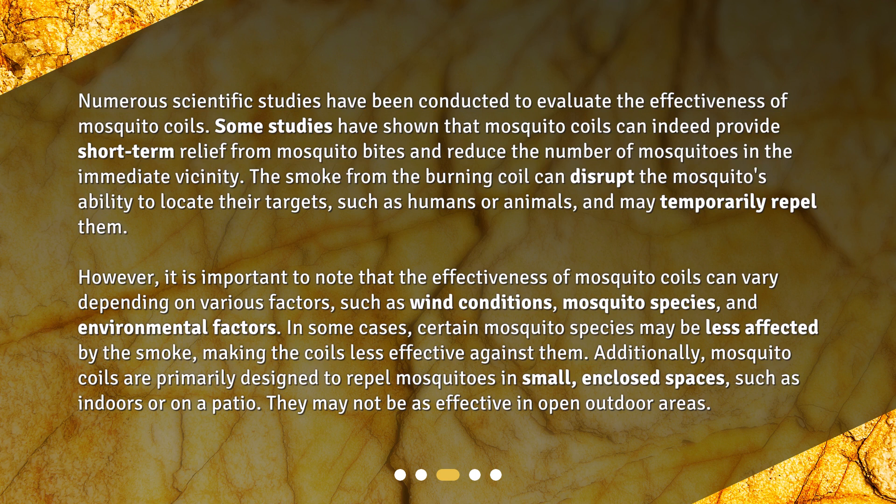Additionally, mosquito coils are primarily designed to repel mosquitoes in small enclosed spaces, such as indoors or on a patio. They may not be as effective in open outdoor areas.